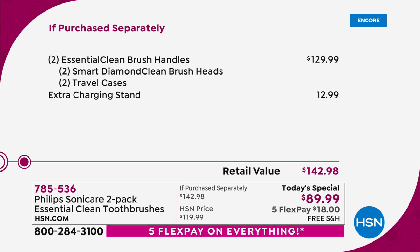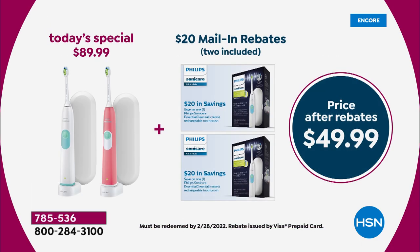Five FlexPay, $18. We'll ship them to you for free. Take another $40 off of that today's special price because when you turn in those two mail-in rebates, that will make the price $49.99 for two. Unbelievable, unheard of — it's an amazing value.